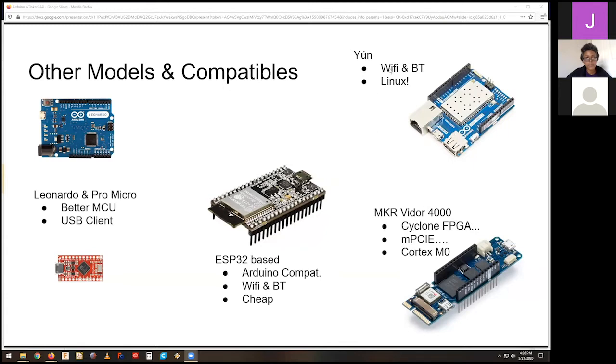Up in the right-hand corner is Arduino's version of the Raspberry Pi — it has Linux on it and is a full-fledged computer with a full operating system. It's a little weird and janky, but it exists. Down here is the weirdest one — the MKR Vidor 4000. It's produced by Arduino. When Intel bought Altera, they started putting FPGAs in weird places, and Intel works with Arduino closely. This board strangely has an Intel-based FPGA together with an ARM Cortex-M0 microcontroller.